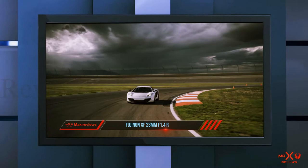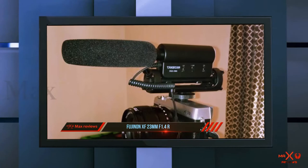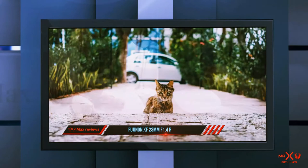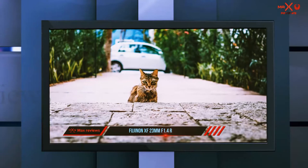Coming in at number 2: the Fujinon XF 23mm f1.4R. For many photographers, this is one of the best Fuji prime lenses ever made. When I tested a range of Fujifilm lens options for this review, I had this Fuji 23mm f1.4 on my camera 90% of the time and absolutely loved it. It's usually the smaller prime options such as this one that are the most popular for Fuji X-Series cameras, since they balance so well with the camera body.